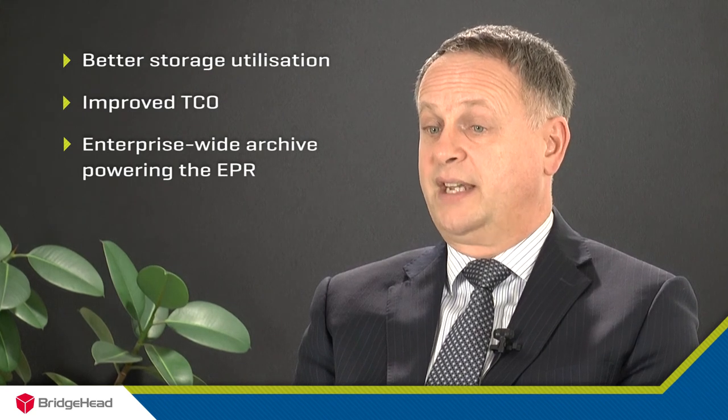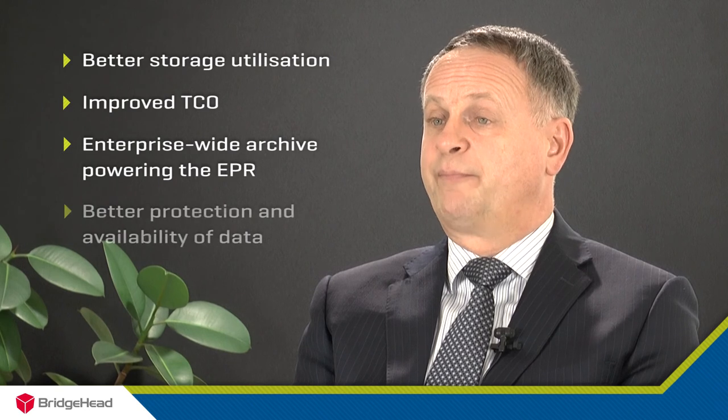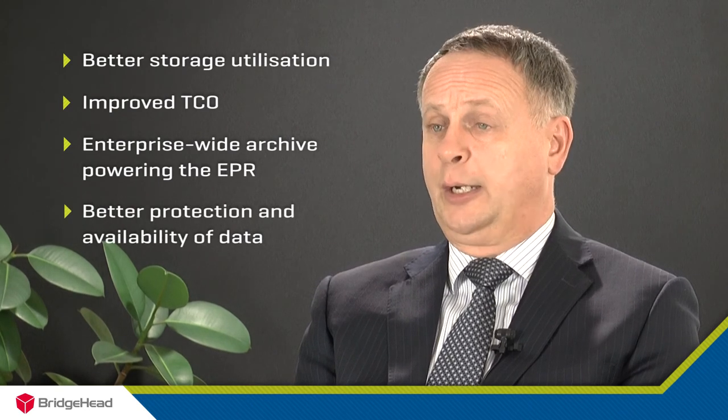They see the benefits in creating a single enterprise archive for all of their data as a source for their EPR solution, and also in terms of better protecting their data and making sure it is always available for clinicians when needed. Gateshead are taking a strategic long-term view, understanding how vital data is to the running of a hospital — so it must be properly stored and protected. By implementing the Bridgehead V&A, Gateshead are laying the foundation for their long-term strategic plans, keeping both administrative and clinical data in a single repository, enabling it to be served back to applications across the hospital and moving ever closer to their vision of a holistic electronic patient record.